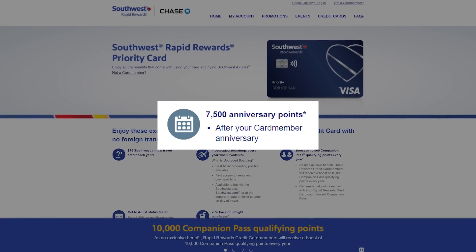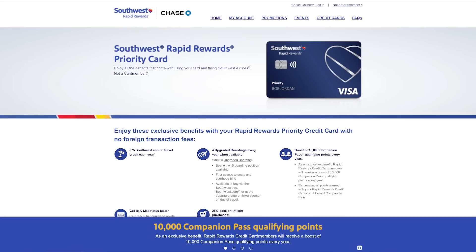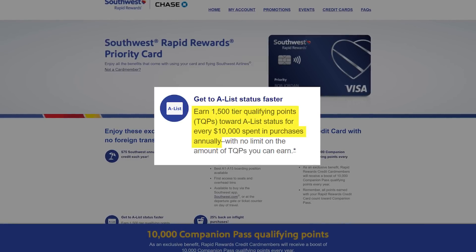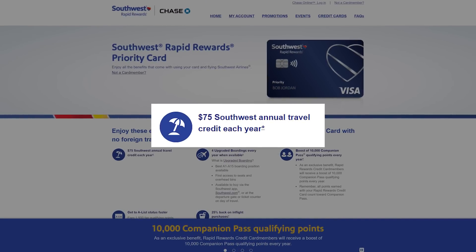As for credits and benefits, the Southwest Priority card gives you 7,500 points every account anniversary year just for holding the card. It also gives you a $75 Southwest travel credit every year. For some smaller benefits: four upgraded boardings every single year when available, a boost of 10,000 companion pass qualifying points every single year, 1,500 tier qualifying points towards A-List status for every $10,000 spent, and 25% back on in-flight purchases. In reality, you're getting positive value from this card because of that $75 Southwest credit plus the 7,500 points every year for holding it — and that right there is enough for me to personally get this card, since I fly Southwest the most domestically.